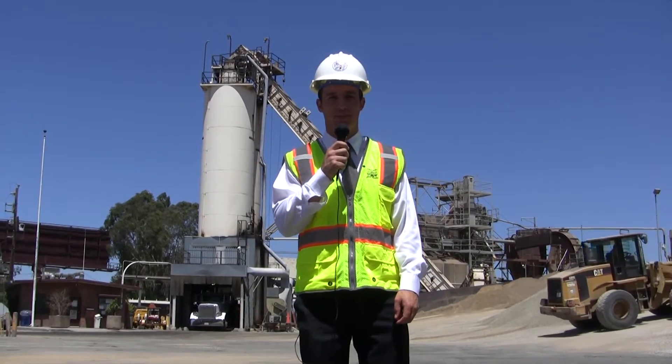This is Hank North reporting for the Bureau of Street Services, and here's what's happening now. I'm here with Asphalt Plant Supervisor Randall Scott. Thanks for having us down here, Randall. Thanks for coming out and seeing it.